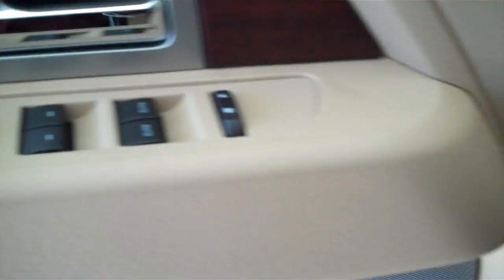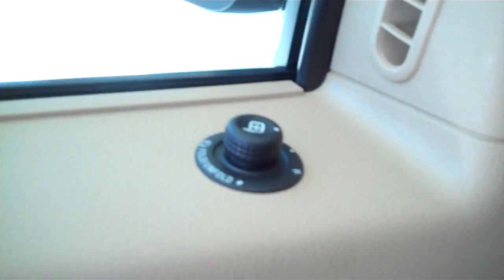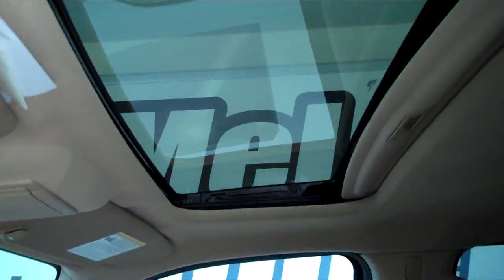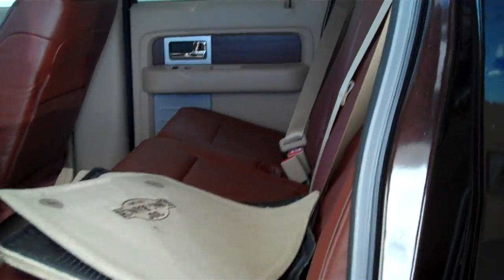It has volume control for the radio on the steering wheel, has cruise control, has power windows, power door locks, power mirrors, has power seats on both sides, has memory seats on the driver's side, and it has the power electric moon roof. This is a five passenger vehicle with a full split bench seat in the back.